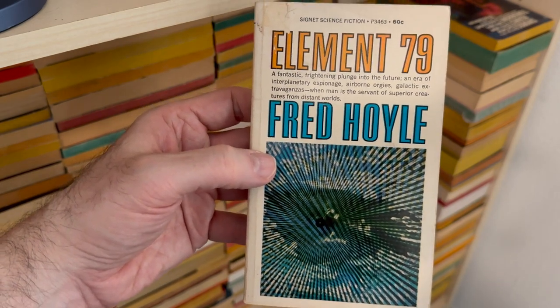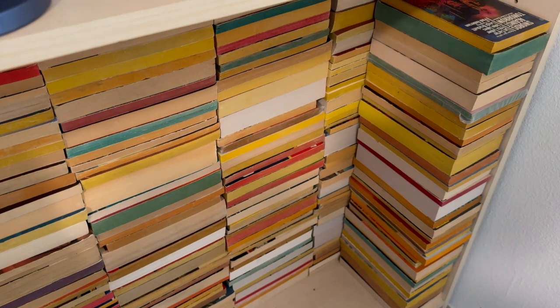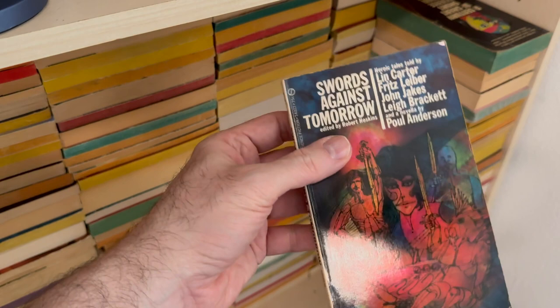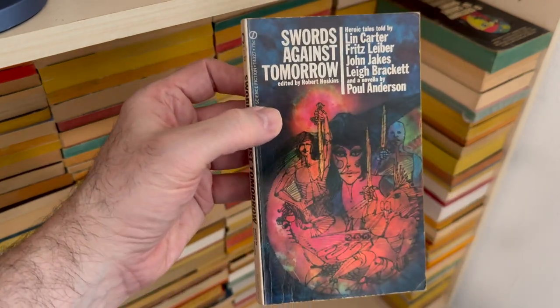Element 79 by Fred Hoyle. So anyway, now I don't buy the same book over and over again, because I'm organized.